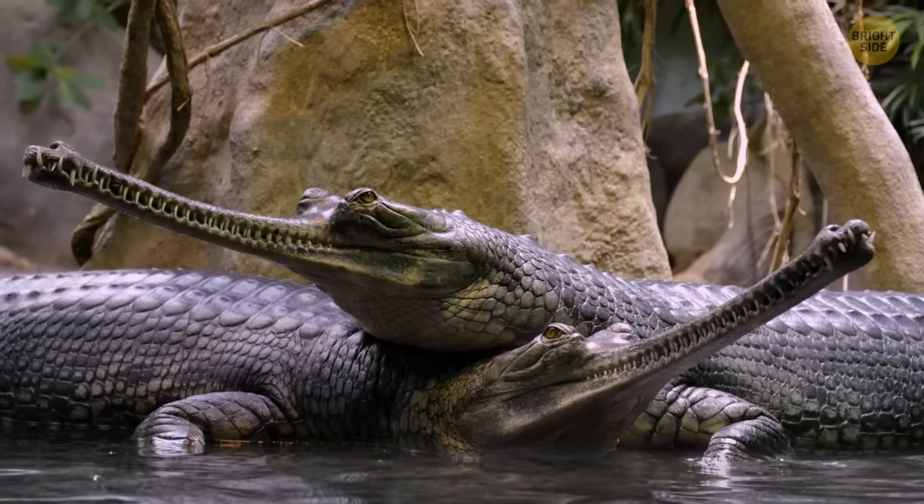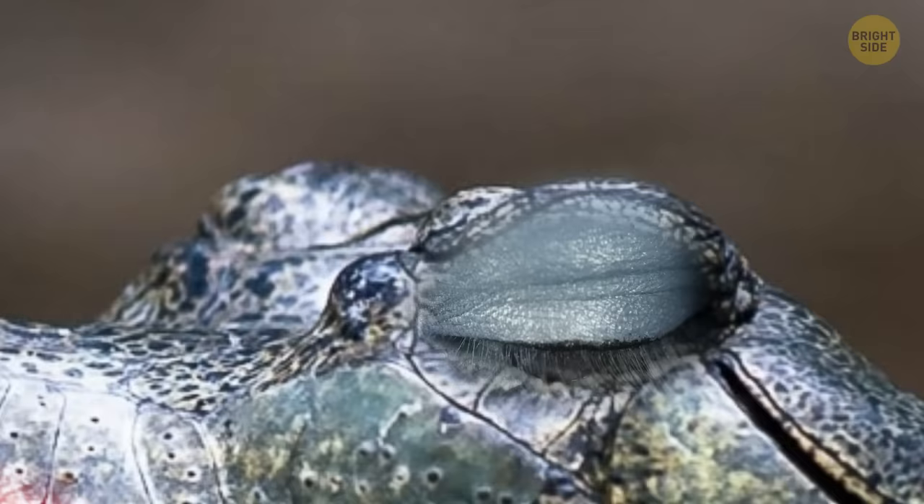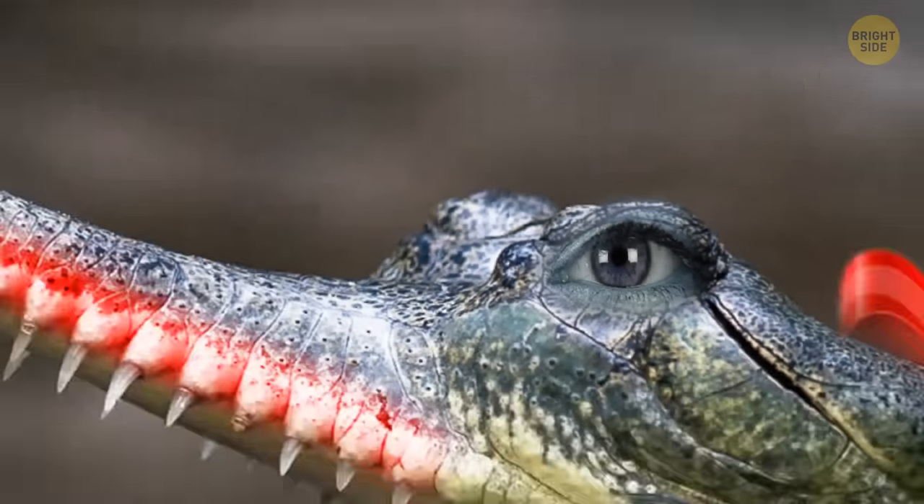Right now, there are no more than a thousand of these crocodilians in the whole world. So let it go, especially if it's a girl gharial.